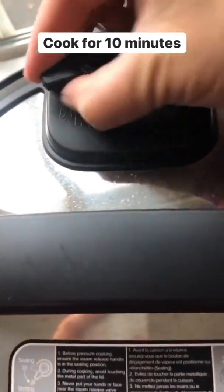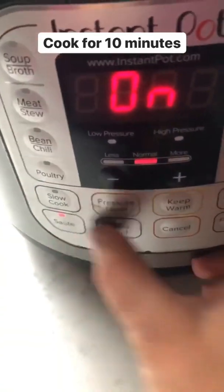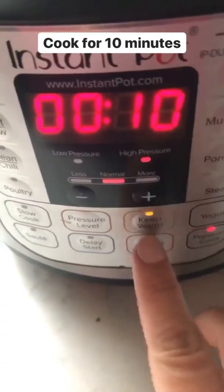Now we'll get the lid on. Make sure the valve is on sealing, not venting — you want it sealing. It's on sauté so I'm gonna press cancel, then pressure cook, and it's already set to 10 minutes.